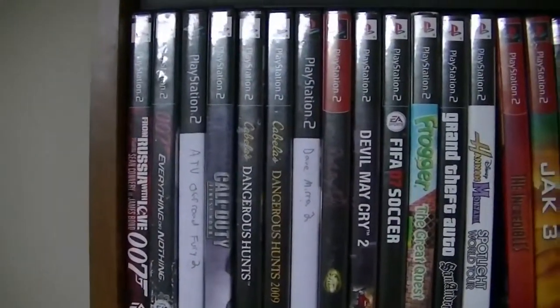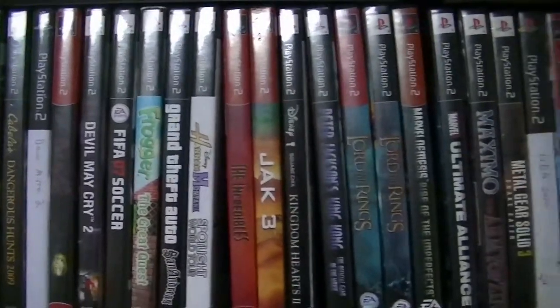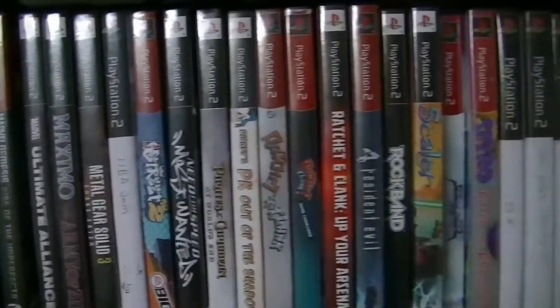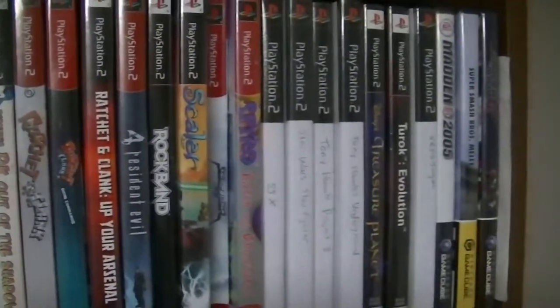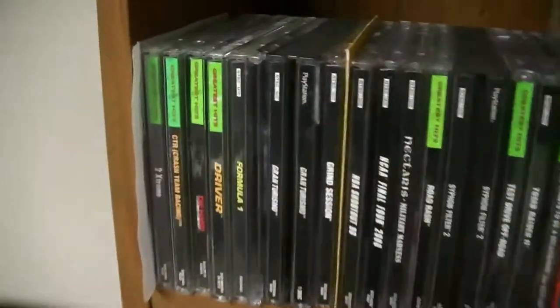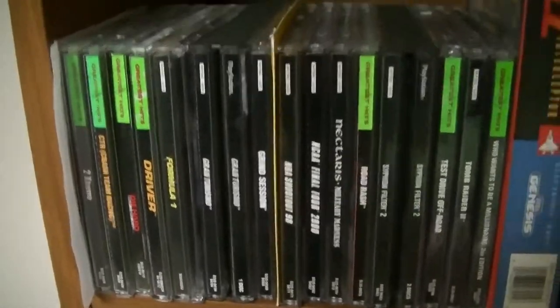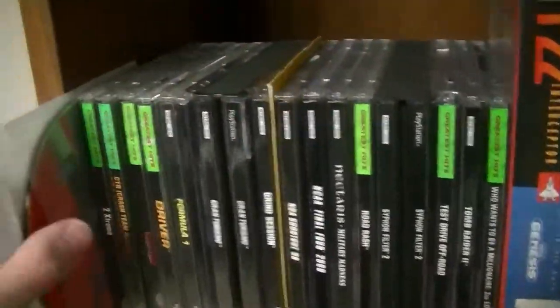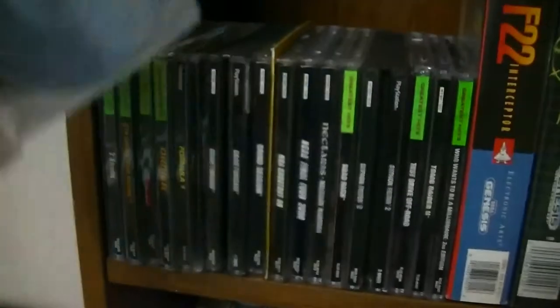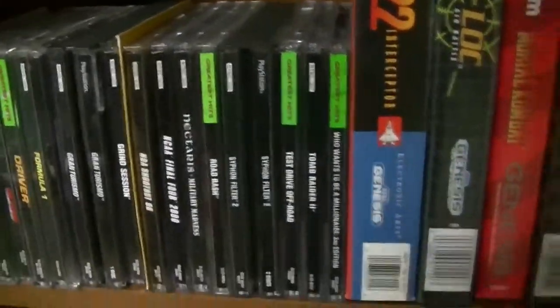There's a bunch of my PlayStation 2 games — some of these I've just had from growing up, and some came from flea markets and thrift stores. These are my GameCube games — a whole lot of them, and Evolution Worlds loose if I need to put it in a case. Then here are all my original PlayStation games. There's a stupid NASCAR game right here, and then I have Resident Evil 2 disc 2 only, and also Metal Gear Solid disc 2 only — so if anybody has one of those discs, I'd be interested.